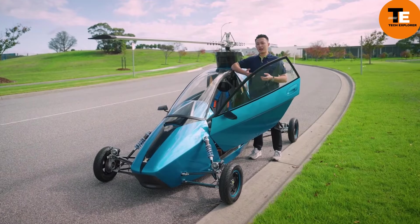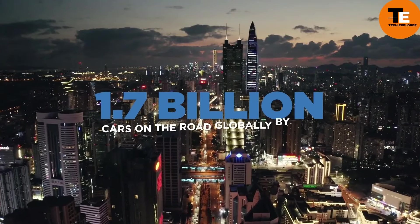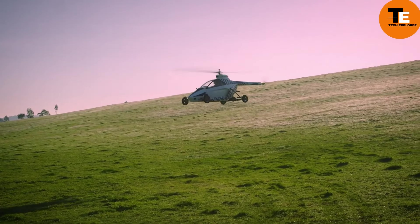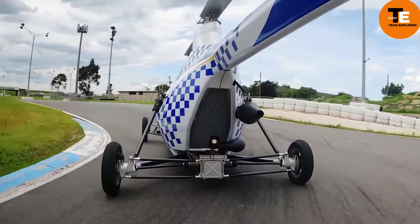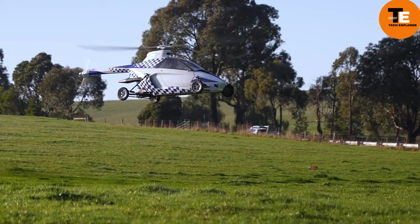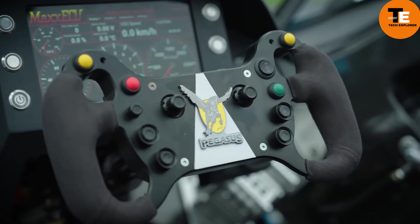Pegasus is a revolutionary mode of transportation that combines the convenience of a car with the freedom of a helicopter. Designed to drive on roads and take to the skies when needed, Pegasus can navigate through traffic on the ground, reaching speeds of 120 km/h with a range of 420 kilometers. In the air, it can fly for up to three hours at speeds of 160 km/h. Looking ahead to the 2030s, the company behind Pegasus aims to produce 900 units annually.